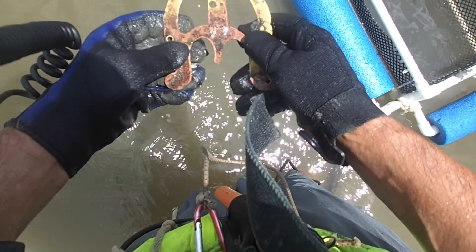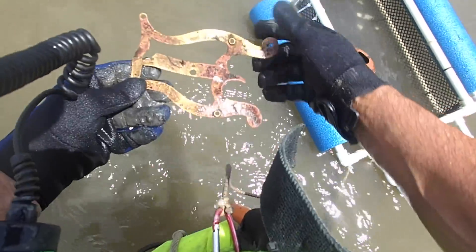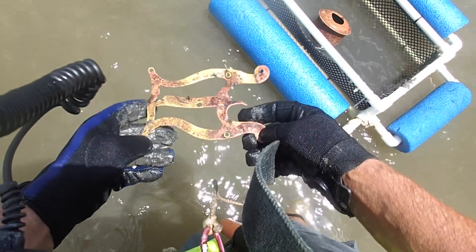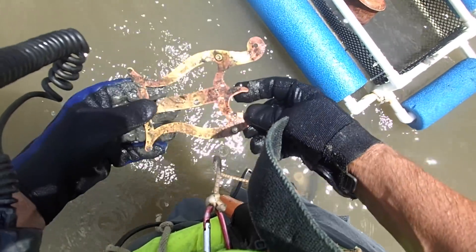We got another unknown, but it looks like a musical-type thing. Kind of cool though — I like that. Found some weird stuff in here. Let's bag that and keep moving.